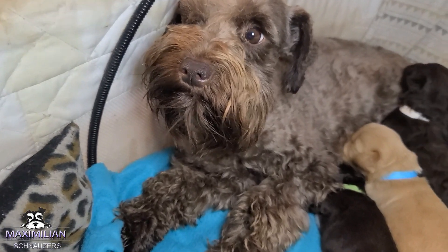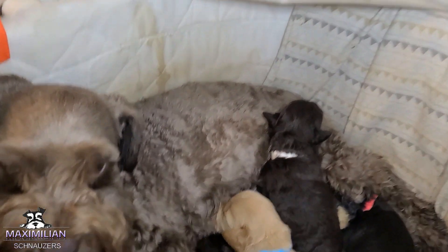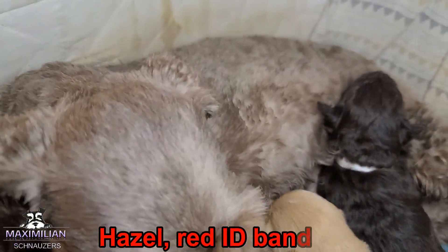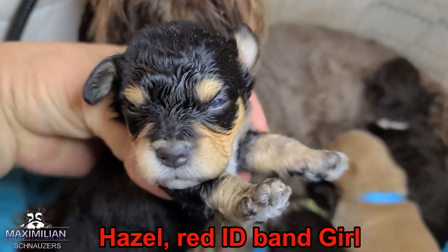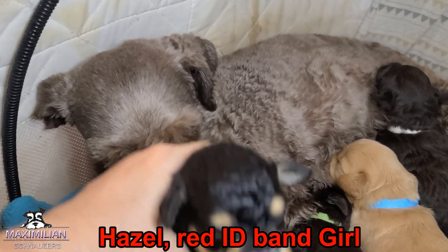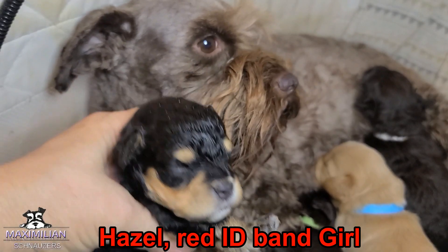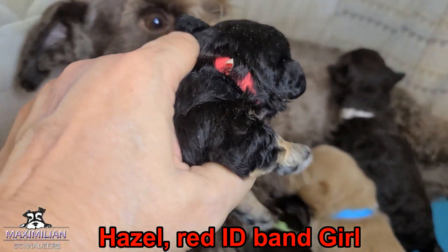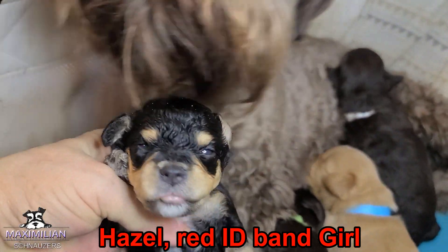The first baby is a girl. Her name is Hazel. She's black and silver and I might even keep her — she is gorgeous. She just opened her eyes. They just got done nursing so they're a little wet. This is Hazel, 14 days old, and I'm going to keep her. She's a phantom — look at this color, black and silver.